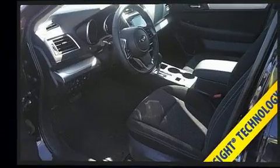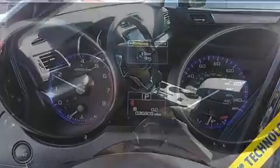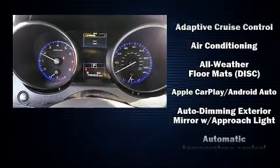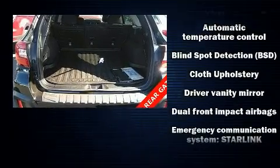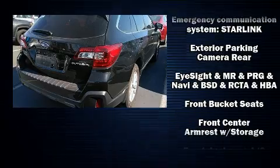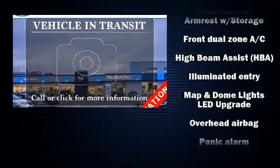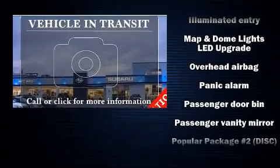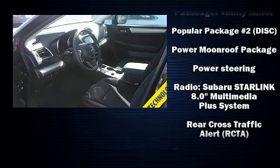Subaru also prioritized safety and security with features such as dual front impact airbags with occupant sensing airbag, head curtain airbags, traction control, brake assist, anti-whiplash front head restraint, a security system, an emergency communication system, and four-wheel disc brakes with AVS. When road conditions become unpredictable, rely on all-wheel drive to maintain outstanding control.